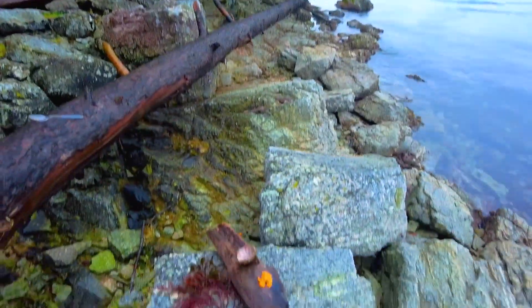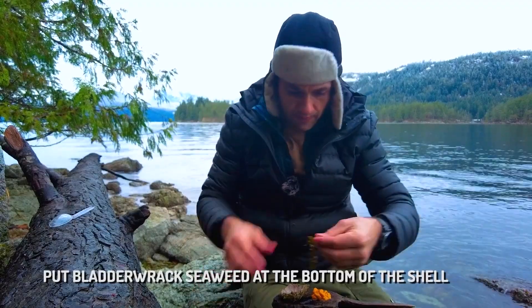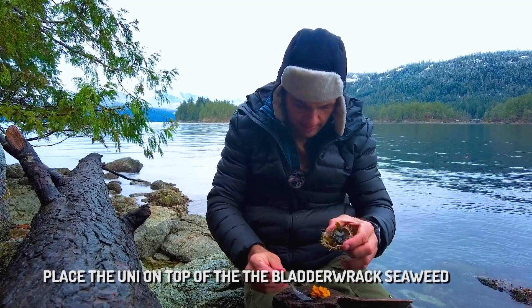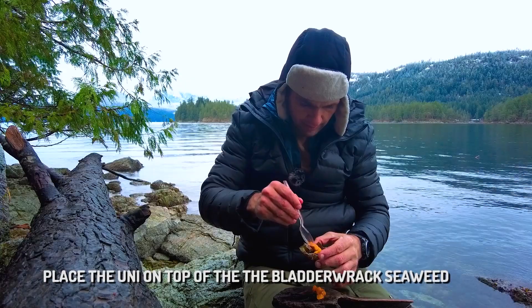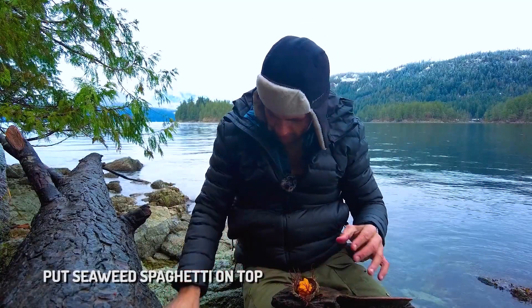All you want is the orange stuff — that's the roe, the sea urchin's eggs. I've cleaned the shell out; this will be my little plate. Nothing is cooked, everything is raw, everything is wild. So let's build this. Here's my beautiful bladderwrack seaweed — I'm just going to tear it and put it in the bottom. Then I'm going to take my uni and place it on top like that. Then take some beautiful little sea spaghetti and place it all in around there.